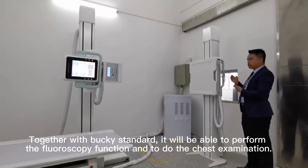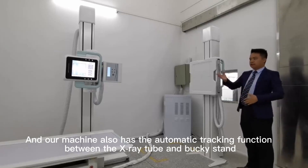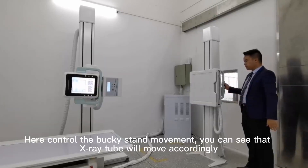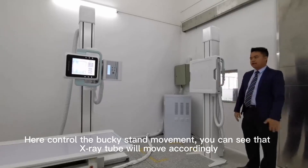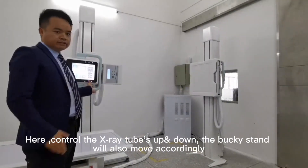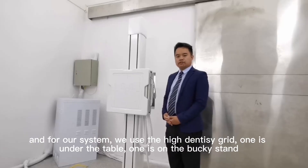The system will help create dynamic motion analysis when checking movement. Our machine also has an automatic tracking function between the X-ray tube and the upright stand. Here, control the upright stand movement and you can see the X-ray tube will move accordingly. And here, control the X-ray tube up and down and you can see the upright stand will also move accordingly.